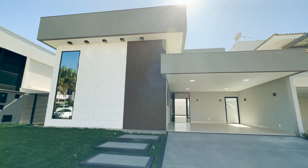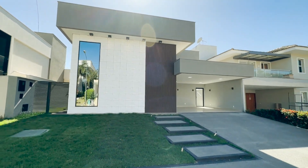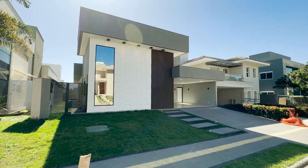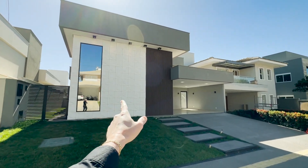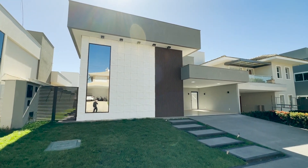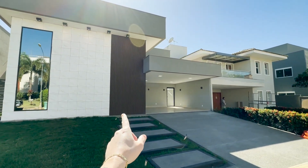Hoje nós não temos casa nova disponível na nossa cartela igual a essa que eu trago para vocês. Uma casa completa com quatro suítes, todo o luminotécnico da propriedade já está pronto. Percebam aqui os diferenciais logo na fachada: temos elementos em 3D, toda essa parede no vidro refletivo — olha o tanto que ficou maravilhoso.